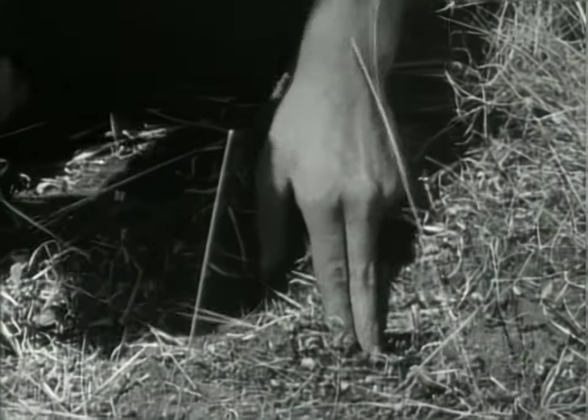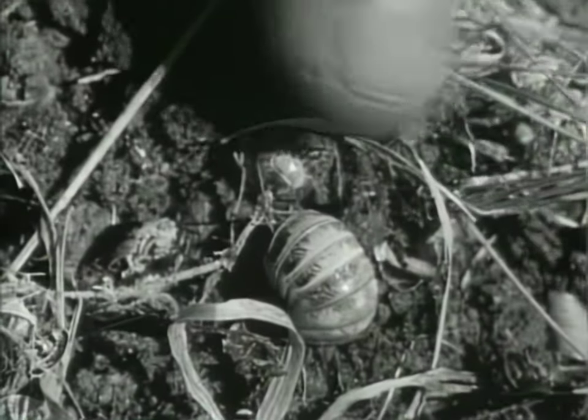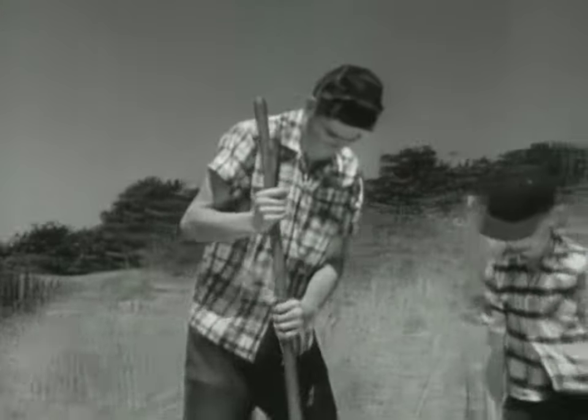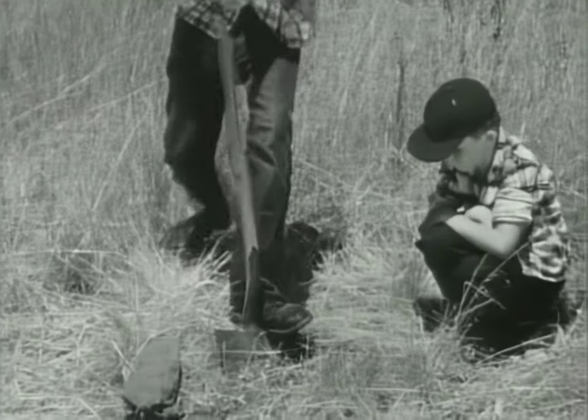Bob has learned to recognize their homes. A scorpion hole is odd shaped, like a half moon, but a tarantula hole is round, more like a gopher hole. They leave skeletons of grasshoppers, sow bugs, and other insects that they eat outside. That's how you can be sure there's a tarantula below.